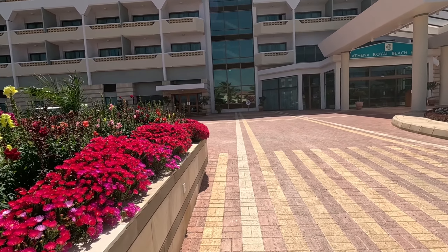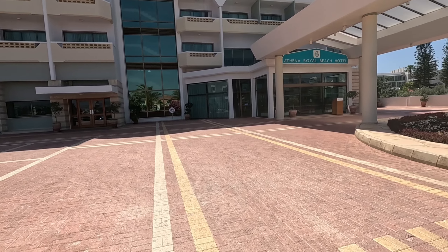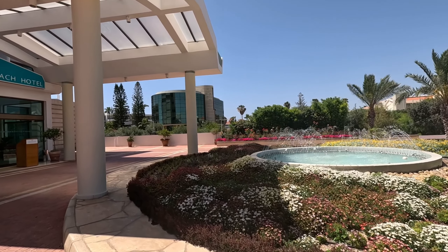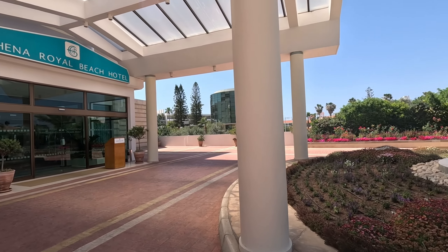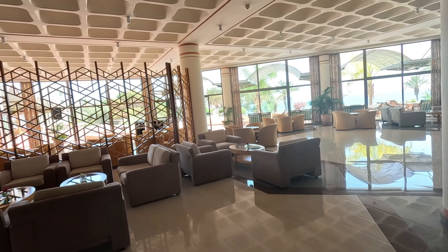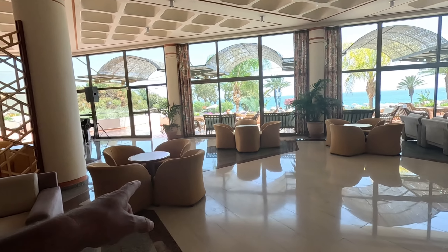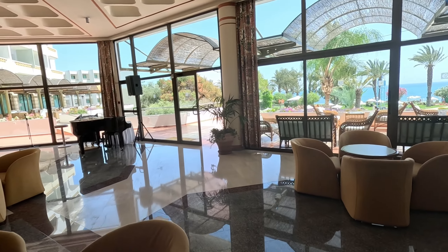Looks very posh, doesn't it? Oh, nice fountain — look at the fountain! Wow, that's nice. Well, it is posh, isn't it? Look at the reception area — loads and loads of conveniently located comfortable chairs. I do like those ones. And then we've got a bar in here as well.